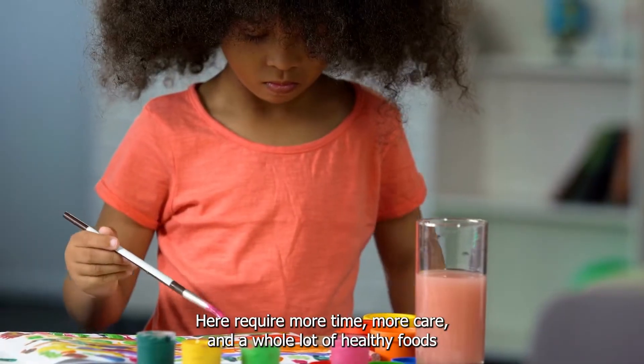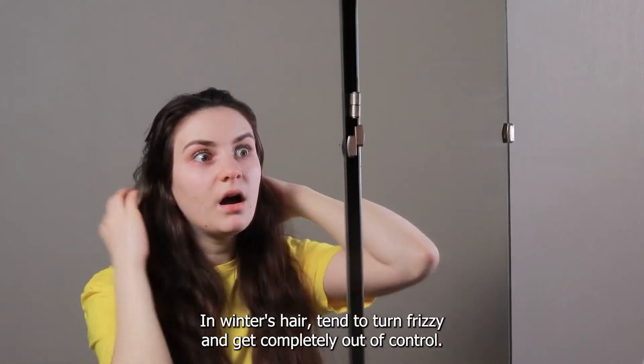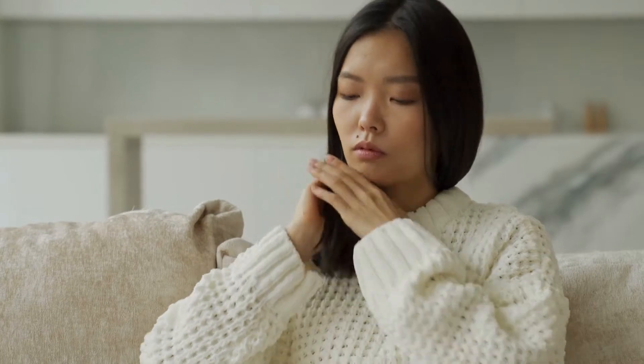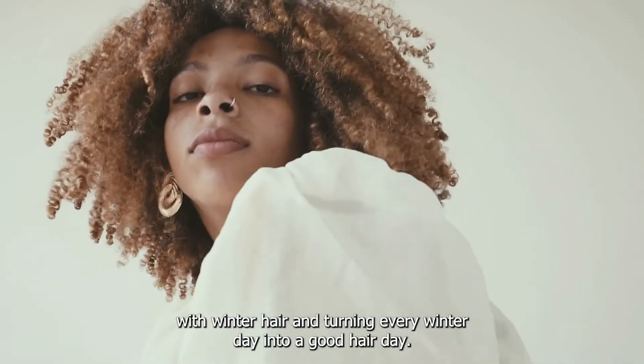Hair requires more time, more care, and a whole lot of healthy foods to look good. And the struggle does not end there — in winters, hair tends to turn frizzy and get completely out of control. So here's your guide to dealing with winter hair and turning every winter day into a good hair day.